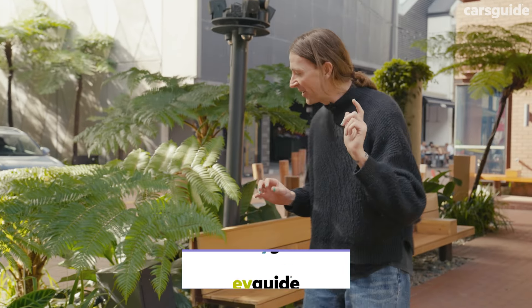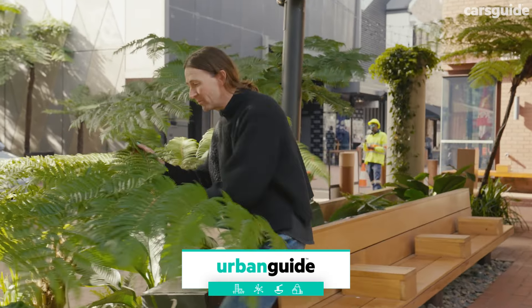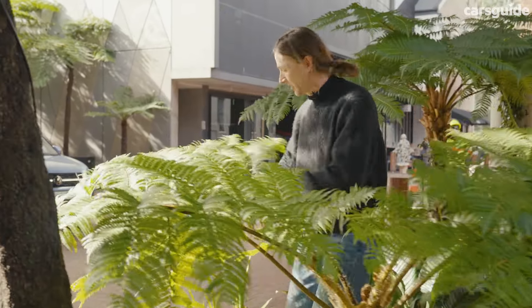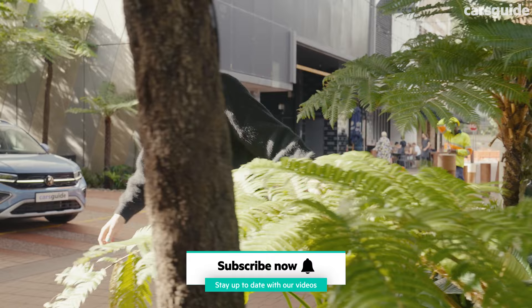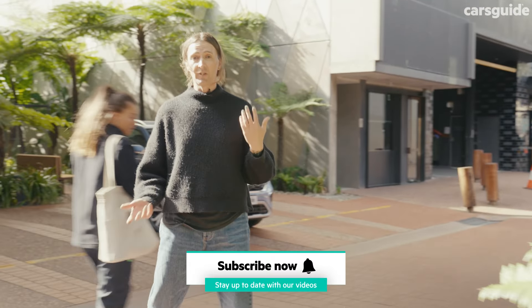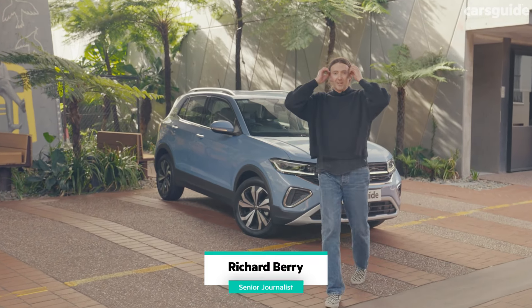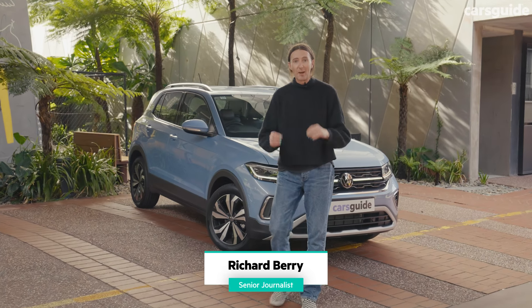After being a motoring journalist all these years, the one thing I've learnt is that if you've already decided which car you're going to buy, you'll probably get it regardless of what I say. Buy the Toyota Yaris Cross, buy the Mazda CX-3, but you'll miss out on this — the Volkswagen T-Cross, and it's been updated.